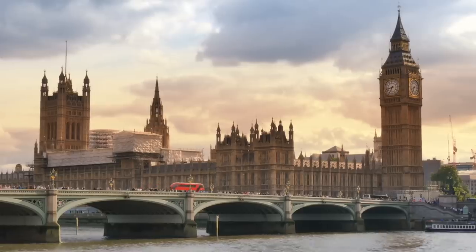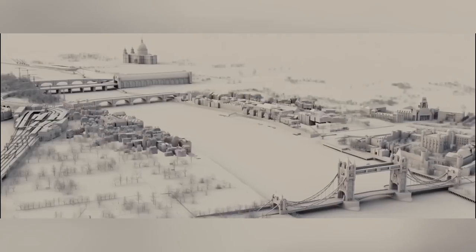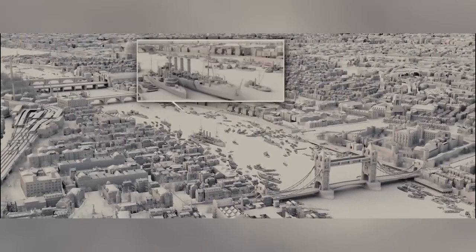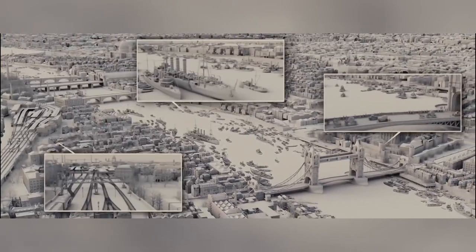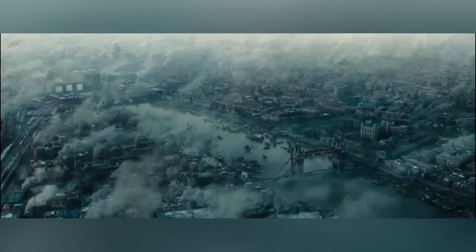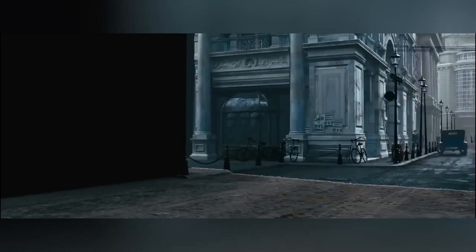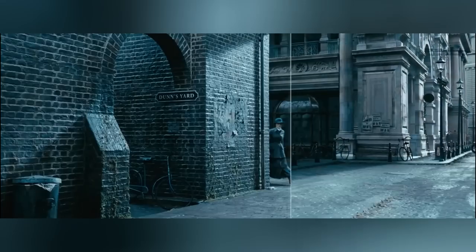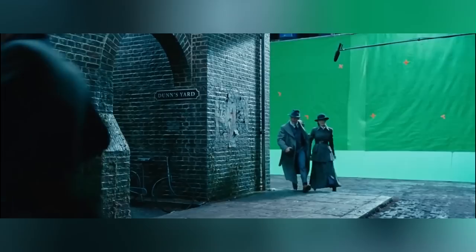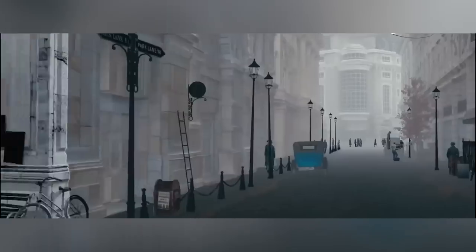London today is almost completely different from how it was over 100 years ago. This meant that UPP had to digitally recreate a period-correct London, imitating how it would have looked back in 1918. In addition to this, the sets that were constructed for the live-action plate were rather small, and so the majority of shots required set extensions or CG buildings of some kind.